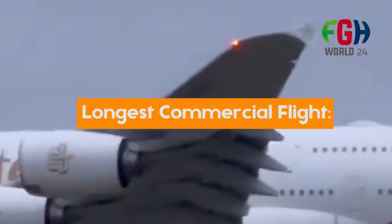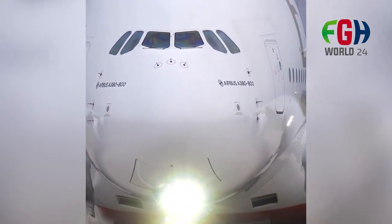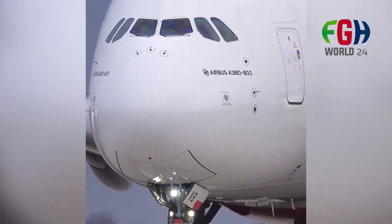Longest commercial flight: Qantas operated one of the longest non-stop commercial flights using the A380, covering a distance of approximately 16,000 kilometers (9,900 miles) between Dallas-Fort Worth and Sydney.